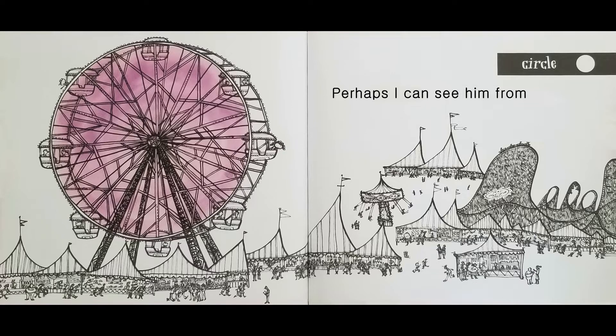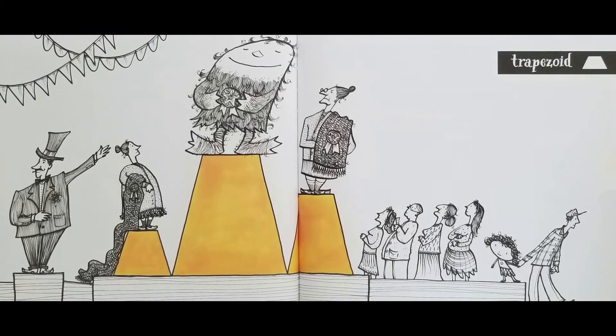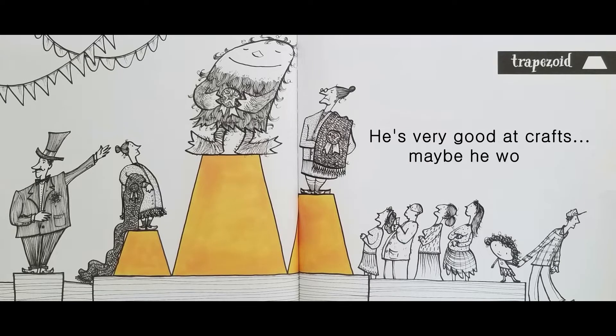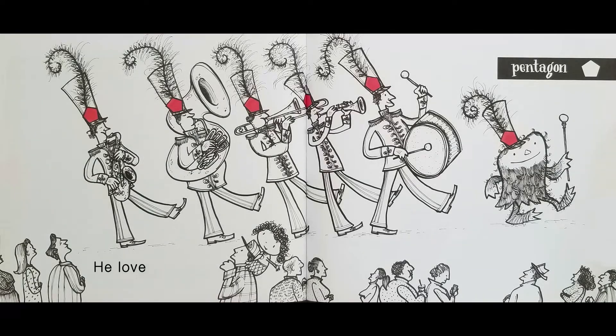Perhaps I can see him from up here. Circle. He's very good at crafts. Maybe he won a prize. Trapezoid. He loves music. Pentagon.